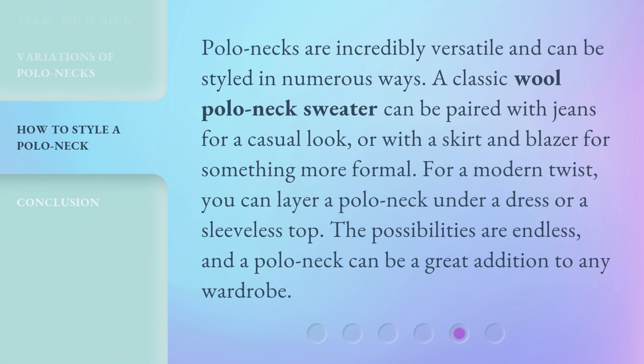Polo necks are incredibly versatile and can be styled in numerous ways. A classic wool polo neck sweater can be paired with jeans for a casual look, or with a skirt and blazer for something more formal. For a modern twist, you can layer a polo neck under a dress or a sleeveless top. The possibilities are endless, and a polo neck can be a great addition to any wardrobe.